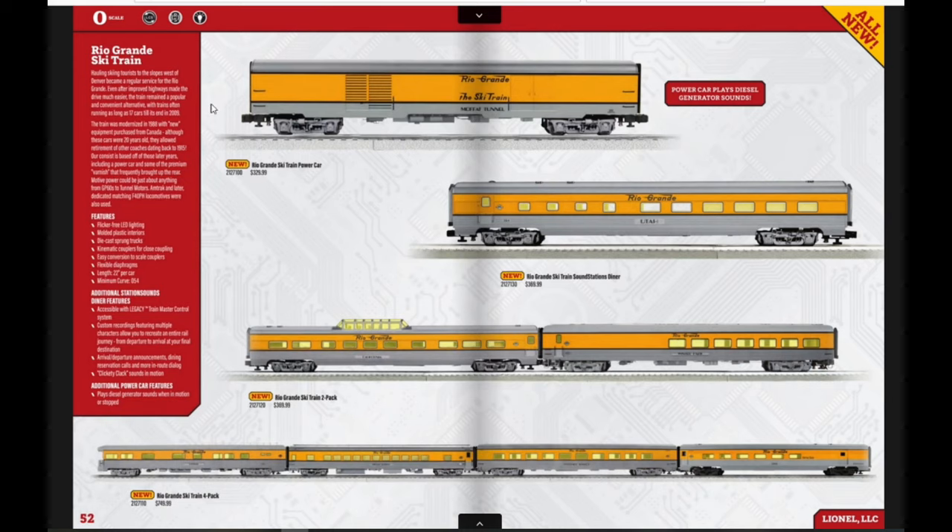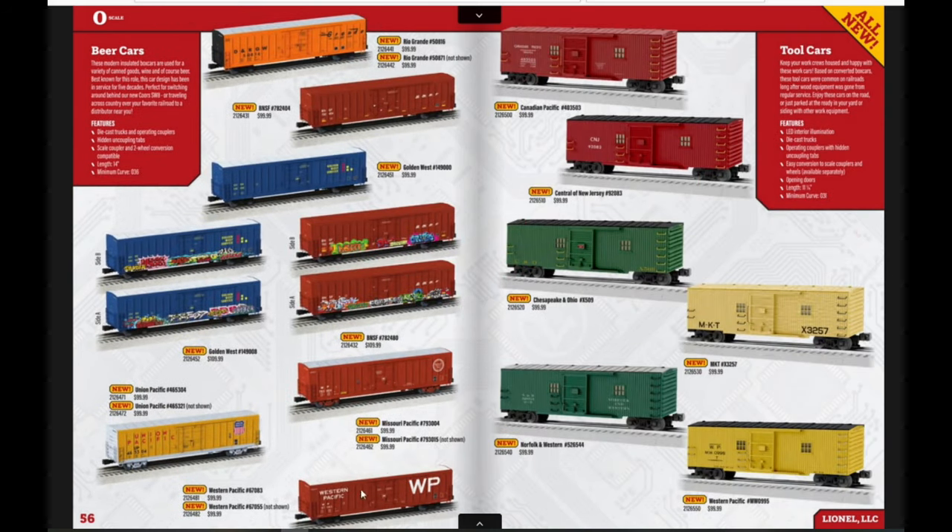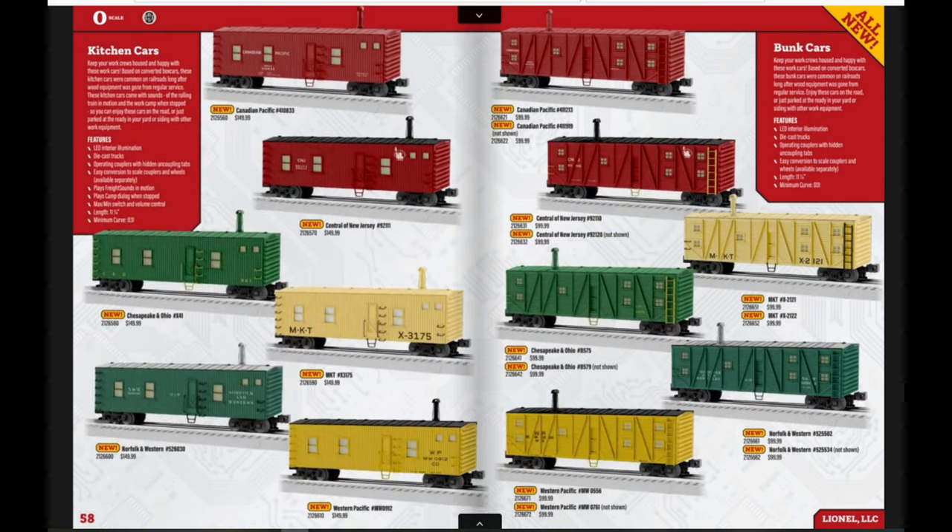We have Rio Grande ski train cars and the Vision Line boxcars — all looking good, with sounds of stuff being loaded and unloaded. I like the Baltimore and Ohio one a lot. We have gondolas in a bunch of different paint schemes; the Conrail one in the center looks kind of interesting. We have beer cars — I think these will be really popular. More tool cars, kitchen cars, and bunk cars; Lionel has done these a couple of times in the past few years and it's cool to see them with lots of different paint schemes now.